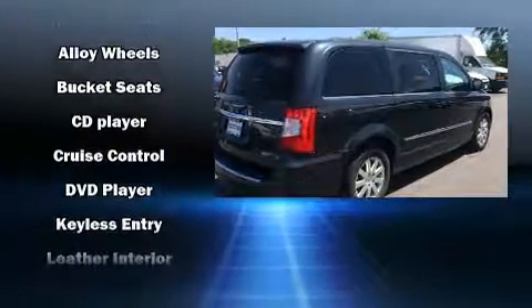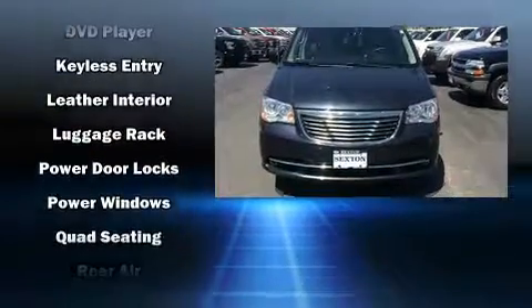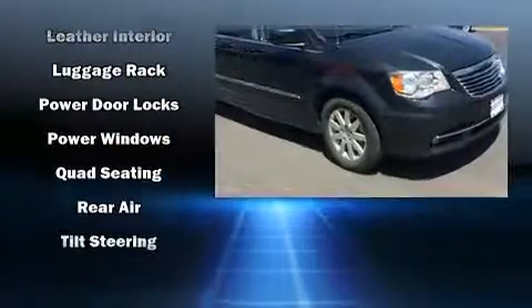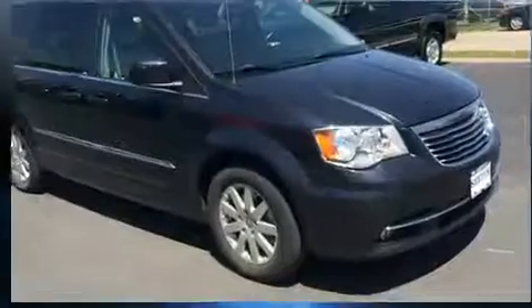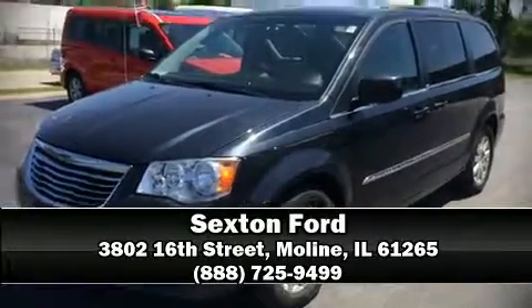Chrysler also prioritized safety and security by including dual front impact airbags, a panic alarm, and four-wheel disc brakes with ABS. Brake assist technology provides extra pressure when applying the brakes. Our sales reps are knowledgeable and professional — we are here to help you.